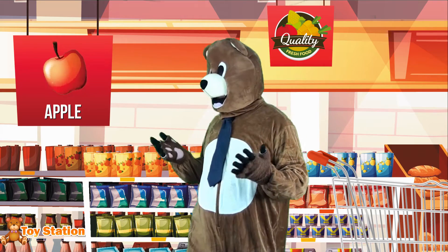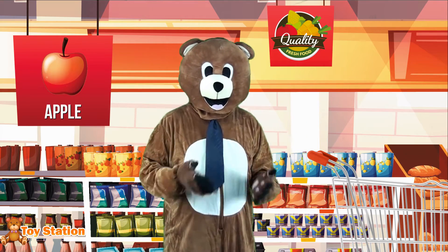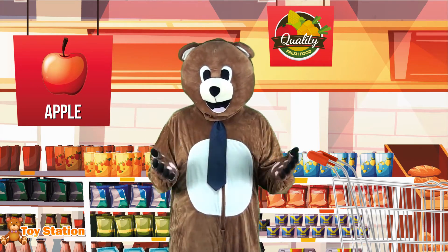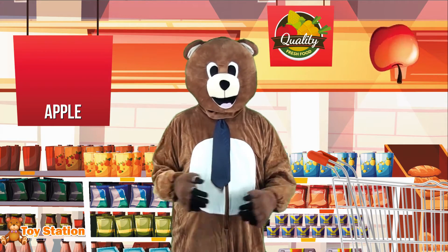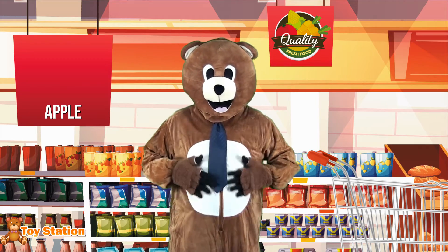Apples are delicious as well! They usually come in red and green, but they can be seen in a mixture of colors. Regardless of their color, apples are great for your health!